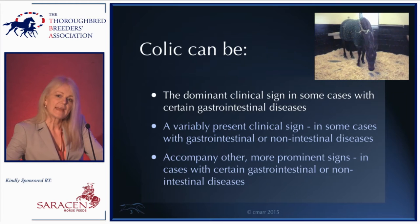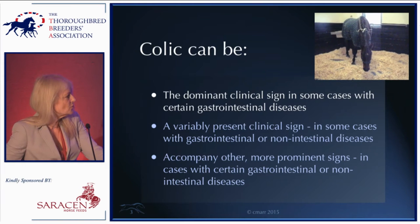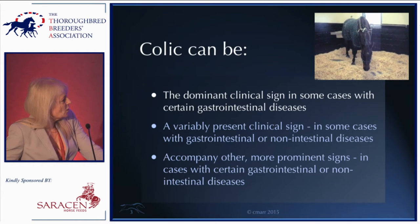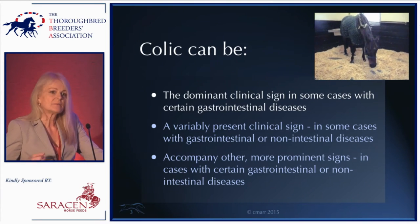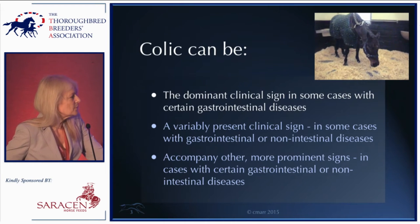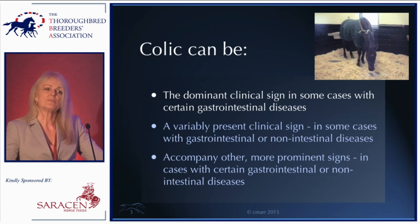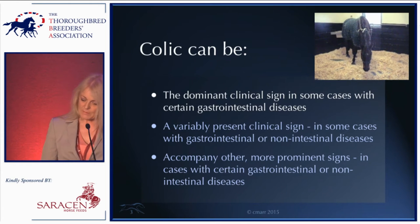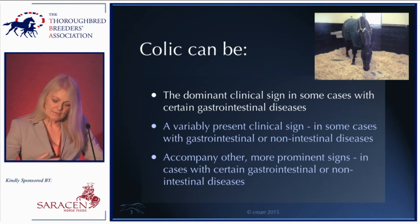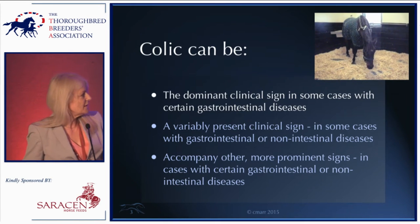Don't forget that abdominal discomfort can also come from non-intestinal diseases. Colic can accompany other more prominent signs in both GI and non-intestinal disease. For example, with Lawsonia, some foals will be a bit uncomfortable but it doesn't tend to be the most prominent sign — weight loss is more typical. For this presentation I'm going to focus on colic when it's the dominant clinical sign, restricted to GI disease.